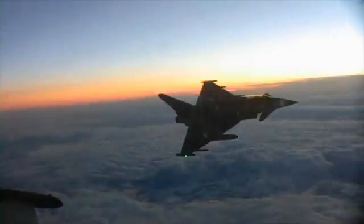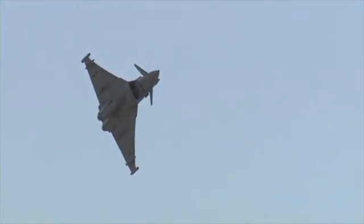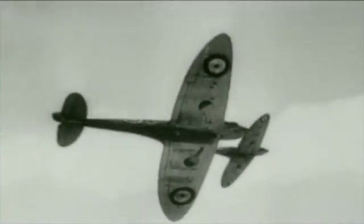It also embodies the key characteristics that likewise made its predecessors outstanding in their own time, such as manoeuvrability — a large part of the Camel's success — and integral to the effectiveness of the Spitfire.